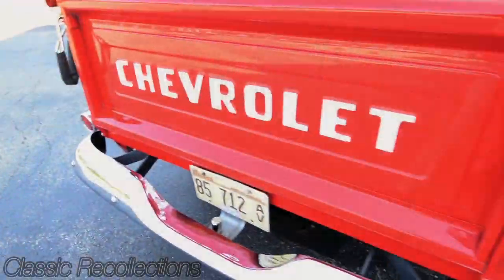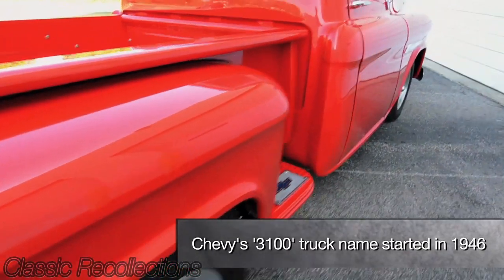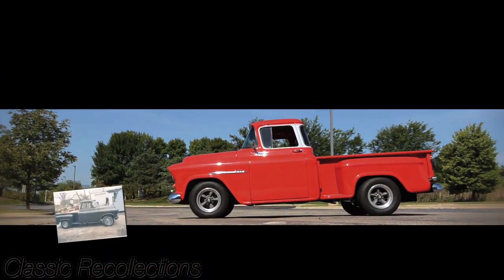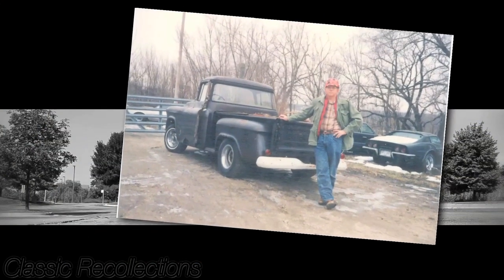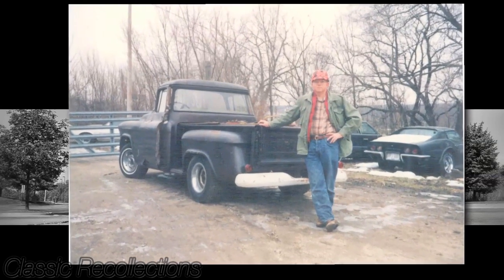That got me started, and I looked around. Years and years later, this would have been 1994, I picked up an Auto Trader and spotted this one for sale. It was out in Lily Lake, Illinois. We went out in December of 1994 to look at it and eventually bought it on New Year's Eve day of 1994.